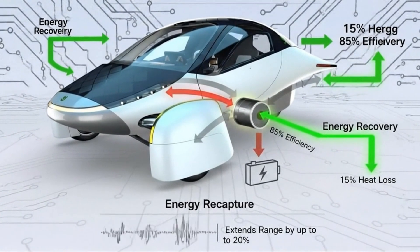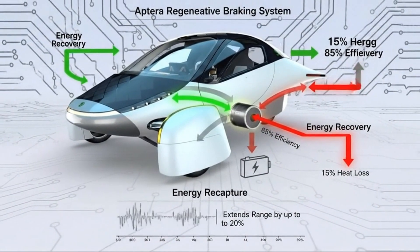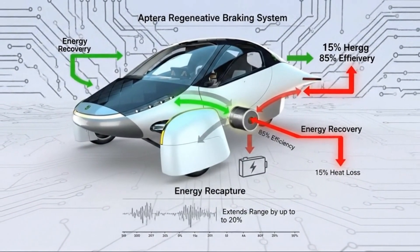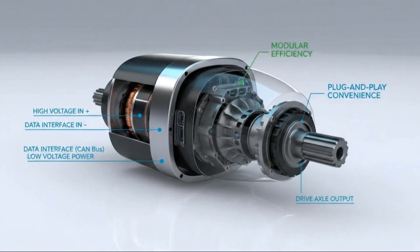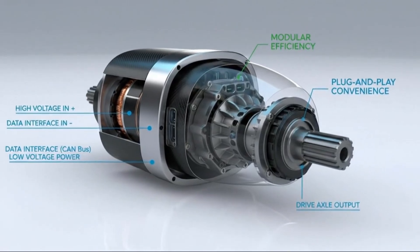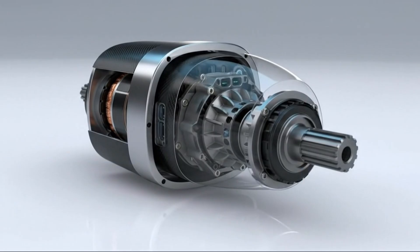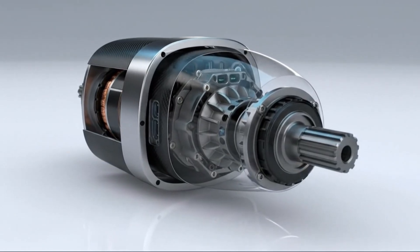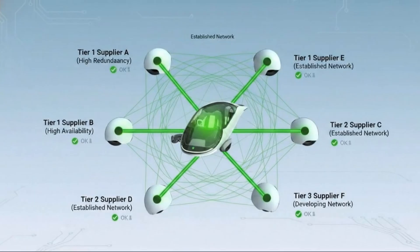The irony is that this conventional choice still enables extraordinary performance. The numbers remain impressive: hundreds of miles of range from a modest battery, solar panels adding meaningful daily driving without plugging in, acceleration and top speed that comfortably meet real-world needs — all wrapped in a body with aerodynamics that remain unmatched.